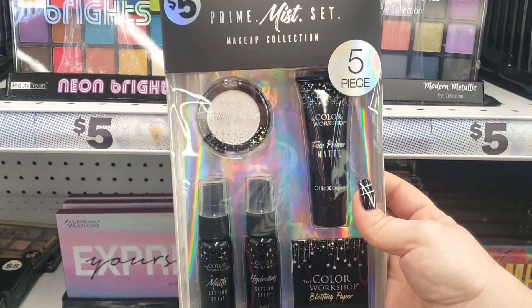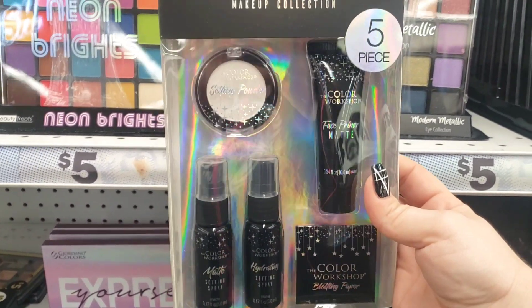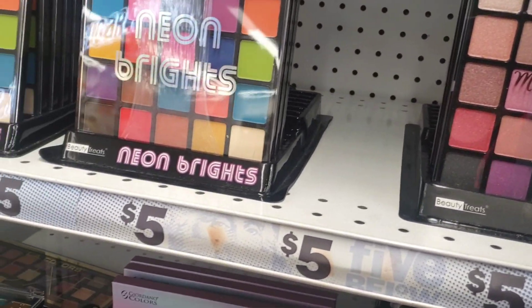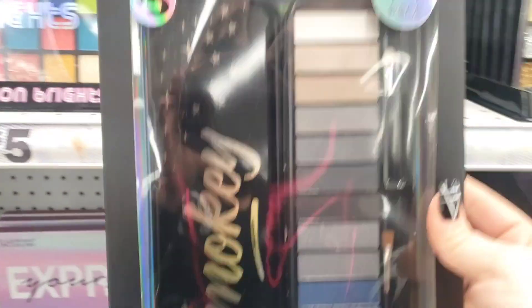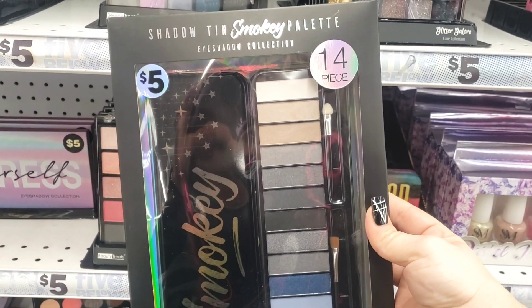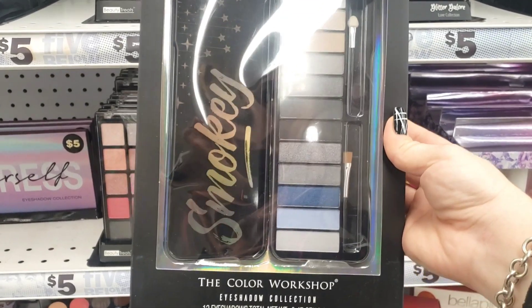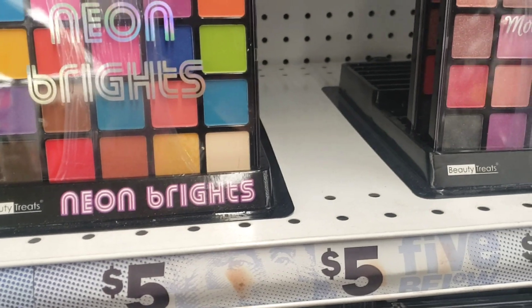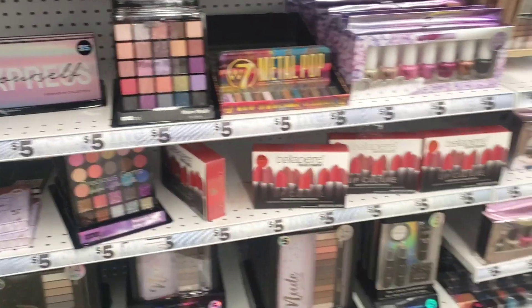They have the Prime Mist Set makeup collection — five pieces for five dollars, a really good deal. They also have the 14-piece Smoky Eyeshadow Palette for five dollars — not a bad deal.